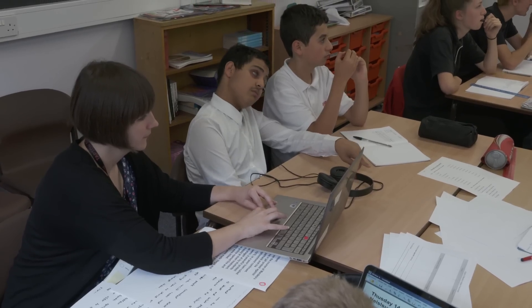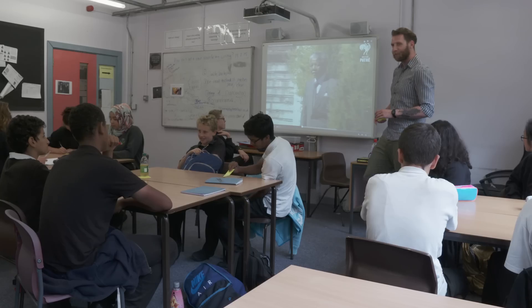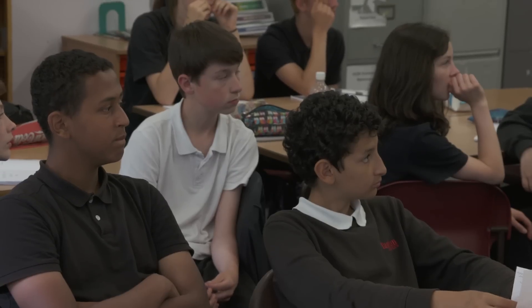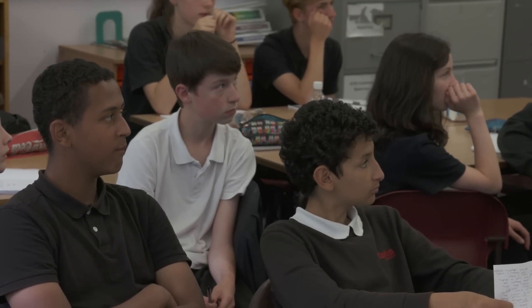My name's Anna Pilsen, I'm a teacher of the visually impaired and I'm based here at Tapton School. There are a number of strategies that teachers can employ to support learners with a print disability. Teachers might want to have keyword lists — you could provide that in braille or large print. They might also want to provide word banks or word mats.